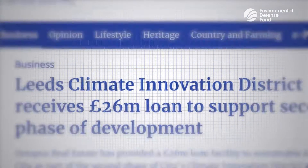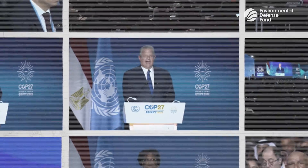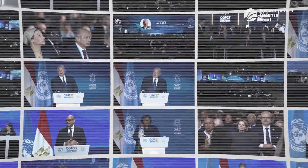Climate innovation. It's a word that's thrown around a lot at climate summits. What is it exactly? How would it benefit our climate change efforts? And why does it matter?